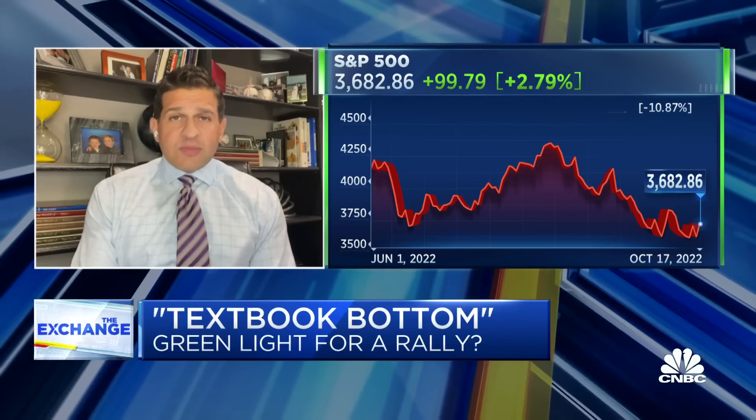Point three occurred with indications of downside selling intensity that was abating versus where we were in June. Typically that type of divergence occurs at a reversal point. And the final point: occurring with the emergence of bullish seasonals. So this is textbook criteria, Brian. This is why we see an opportunity for the long-term investor.